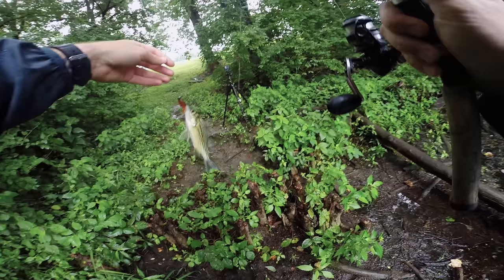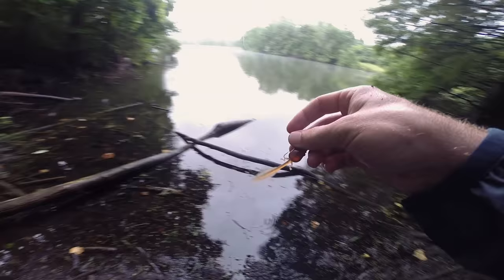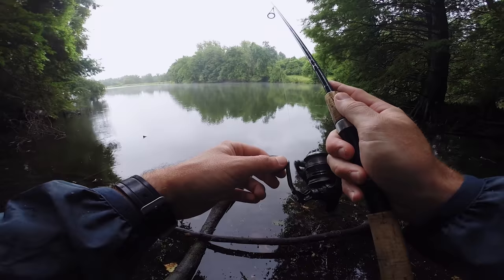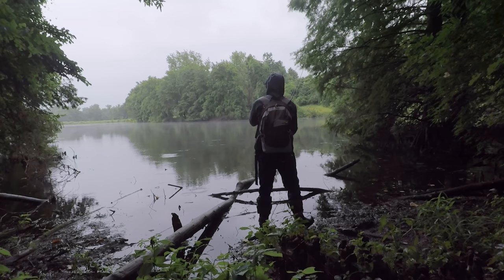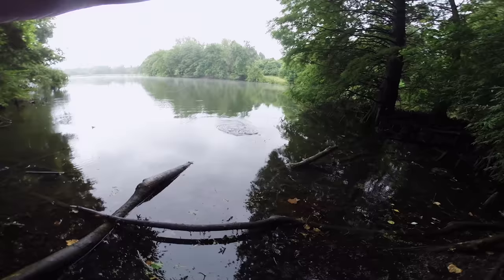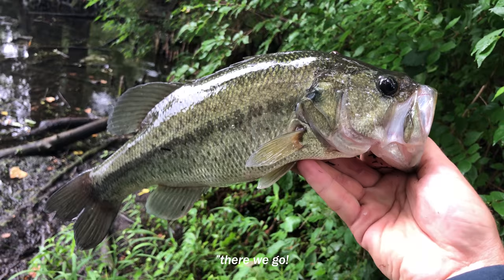Oh my gosh, no way! I just got a yellow bass using this tadpole — how is it even possible? Here he is, let's go! Oh my gosh. Fish on — oh, that's a nice fish! Yes, there we go!